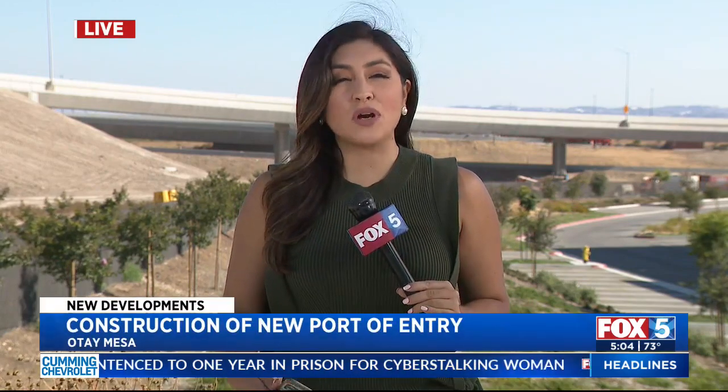East County residents and border residents will be able to use this bridge starting at the end of next week. Before this bridge, they would actually have to exit out to Otay Mesa Road and take a few street lights in order to get to the 905. Now, with this new bridge connector, they won't have to do that.